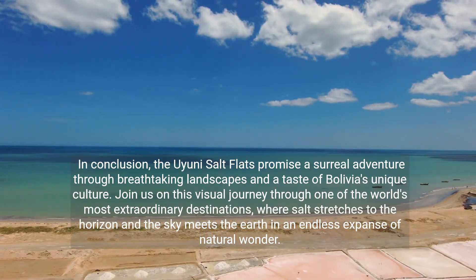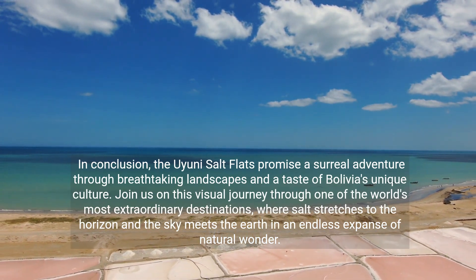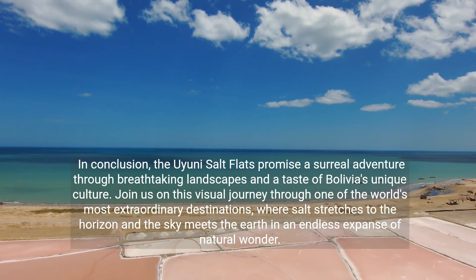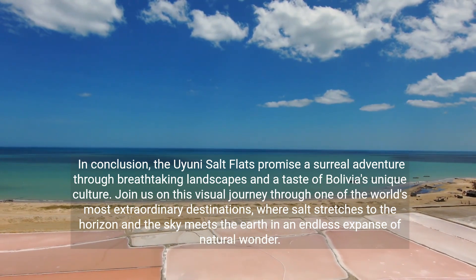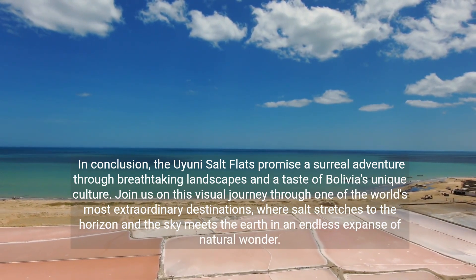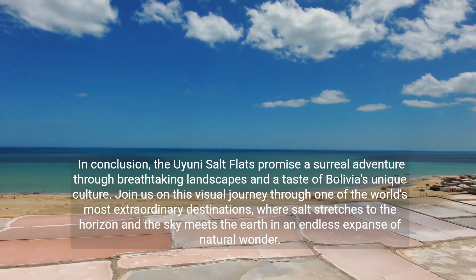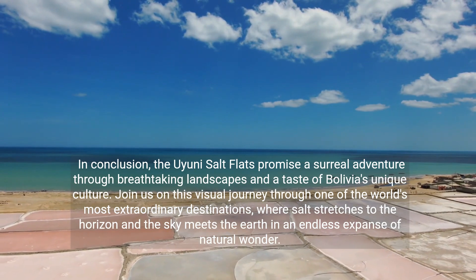In conclusion, the Uyuni Salt Flats promise a surreal adventure through breathtaking landscapes and a taste of Bolivia's unique culture. Join us on this visual journey through one of the world's most extraordinary destinations, where salt stretches to the horizon and the sky meets the earth in an endless expanse of natural wonder.